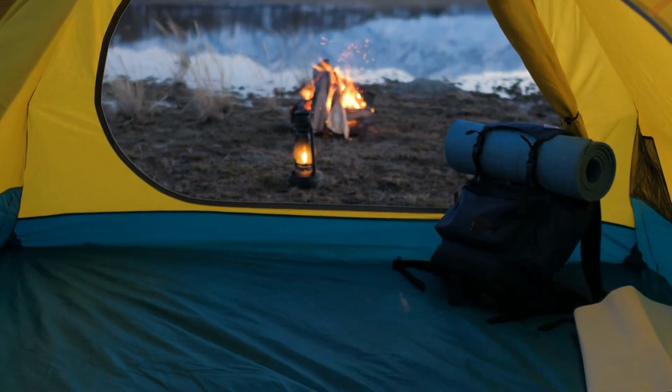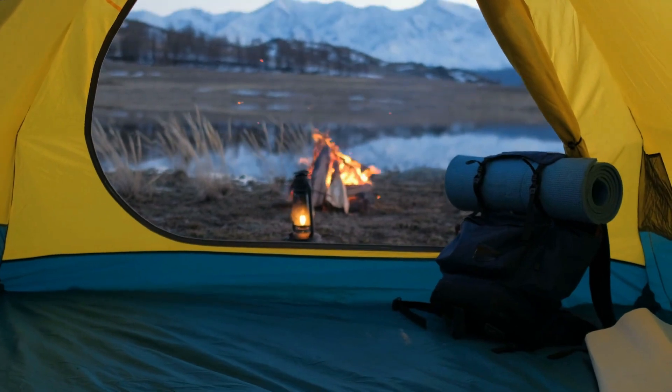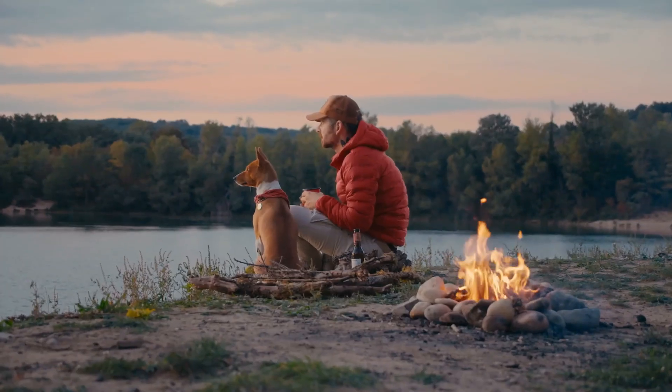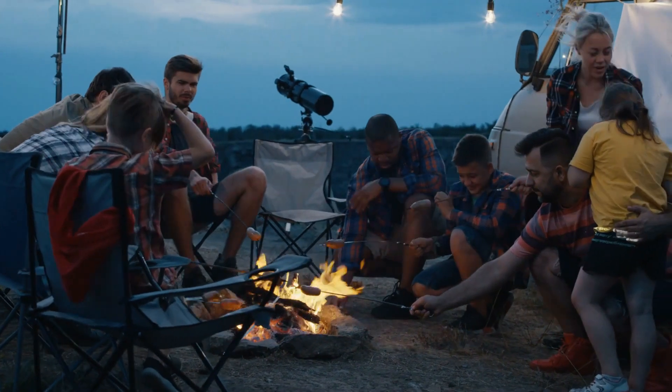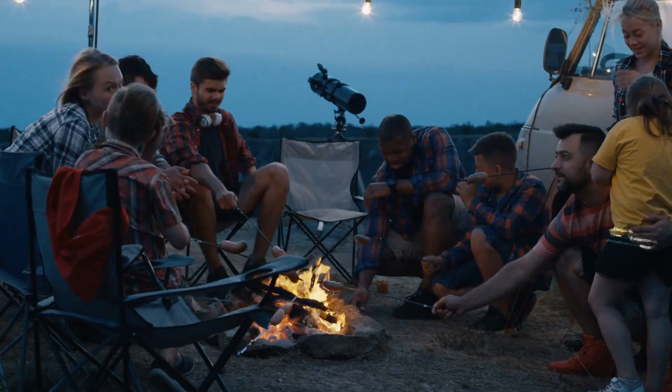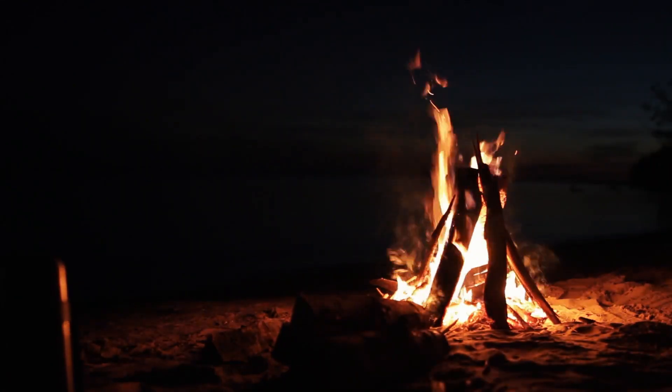Most people use camping as an opportunity to disconnect from technology, unwind, and relax. However, just because you're escaping society's difficulties doesn't mean you have to give up all of your creature comforts. In fact, there is a ton of contemporary, high-tech equipment that can make camping more tolerable if your main goal is to get some much-needed slumber.